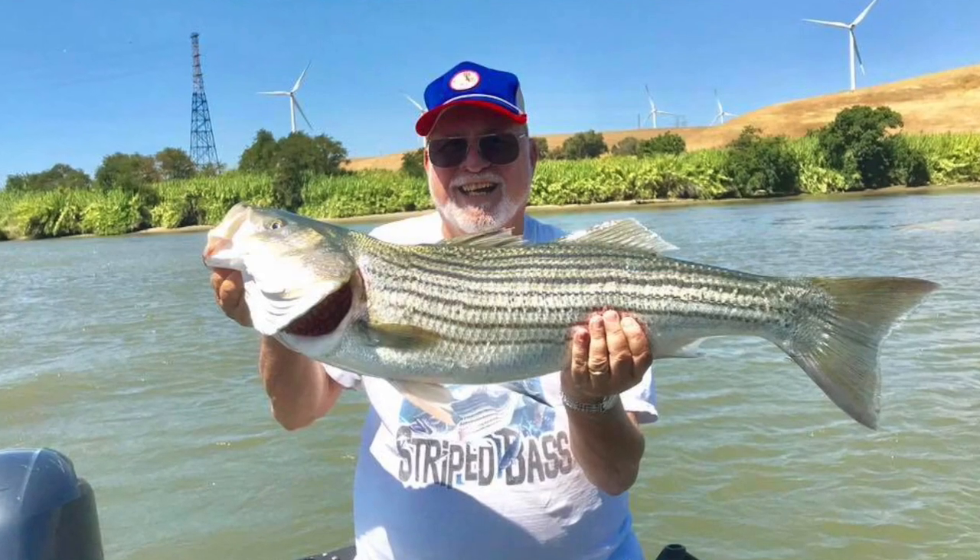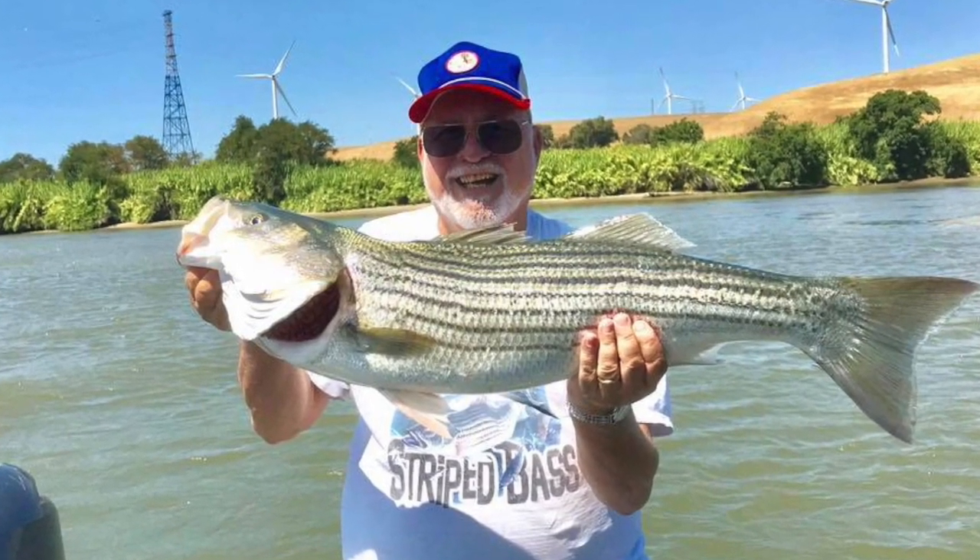Likewise, if you're striper fishing and you're trolling for stripers with a Yozuri, you should upgrade those hooks. I've had the standard out-of-the-box hooks on a Yozuri straighten out on a striper strike when trolling with 65-pound braided line. So in certain applications you absolutely want to spend the extra money for the premium hooks.